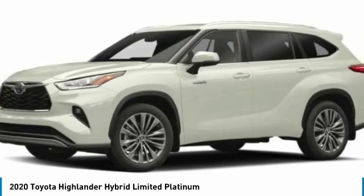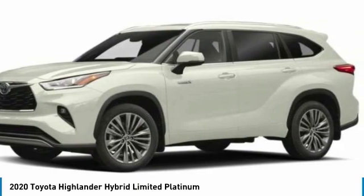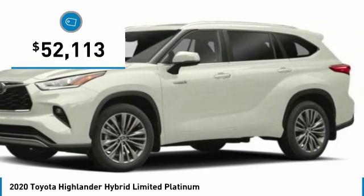A 2010 top safety pick, the Highlander is where substance meets style and is priced below $55,000.